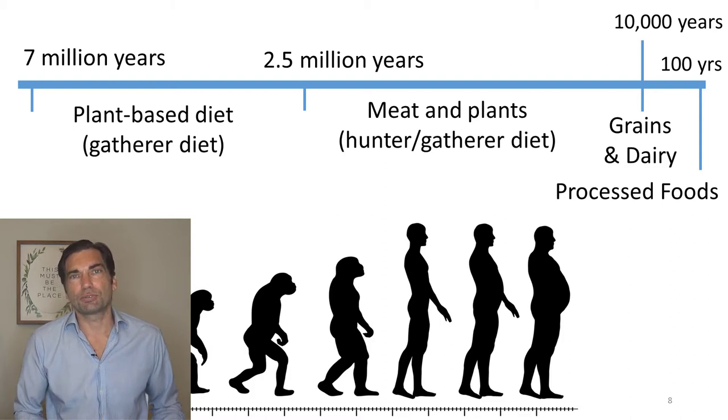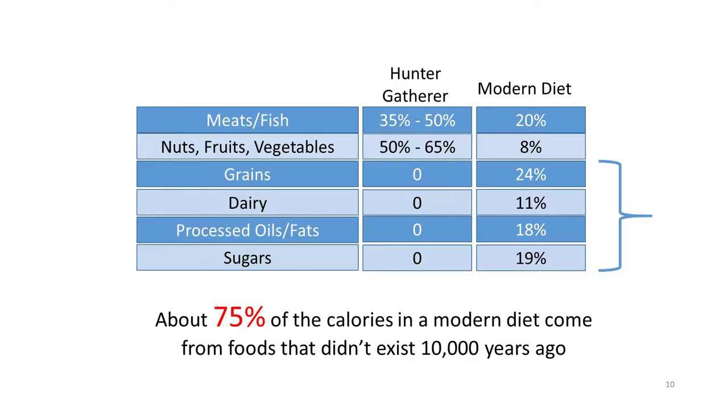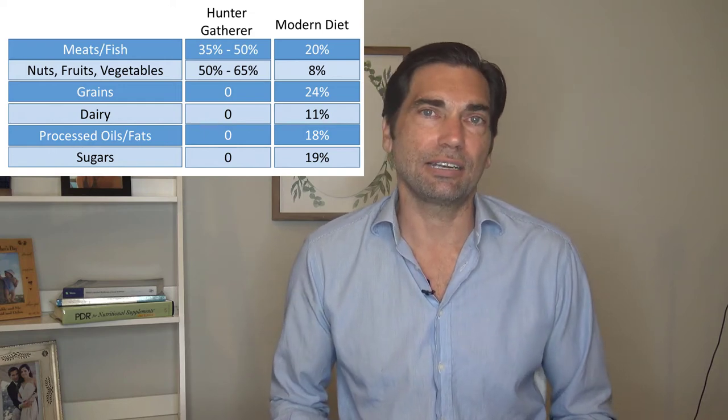Only about 10,000 years ago, during the age of agriculture, did we ever start to add new nutrients to our diet. The first one was grains. We had never seen such a dense source of carbohydrates before in our history, and we have not had enough time to evolve and adapt to a diet that has a lot of grains in it. As you can see from this chart, modern foods that are new additions to the diet — including grains — now make up about 75% of a modern diet. This goes for healthy eaters as well: oatmeal, brown rice, whole grain pasta, wheat bread — while considered healthy by most people, they're new to our diet.